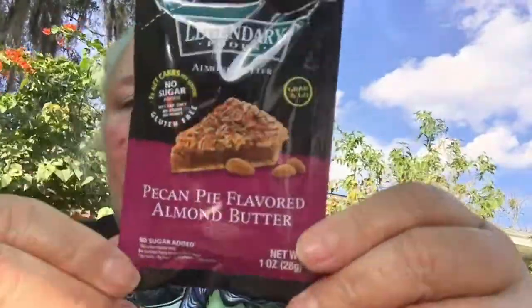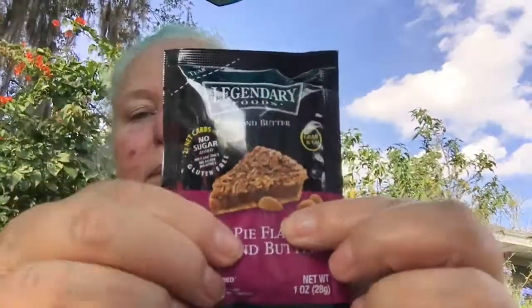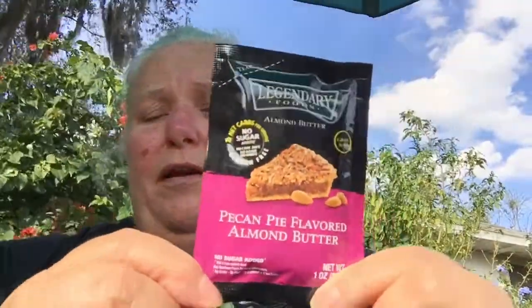Here's one I'm super excited about — from Legendary Foods. It's something I've been wanting to get a jar of but it's a little pricey usually. This is pecan pie flavored almond butter. I love almond butter and pecan pie. It's kind of like peanut butter but it's almond butter — you could put it on fruits, veggies, keto bread, keto crackers, or just eat it by itself. That would make a good little dessert.